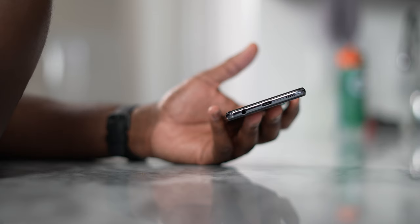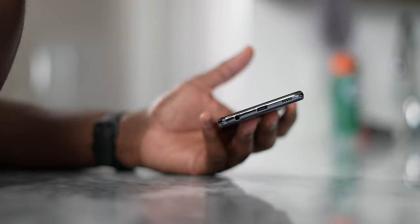Fans of the headphone jack will be really pleased to see the headphone jack is still there — something we're missing from a lot of devices, but you can use that with your Galaxy A52.